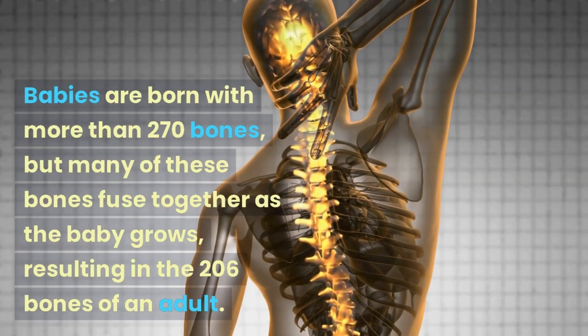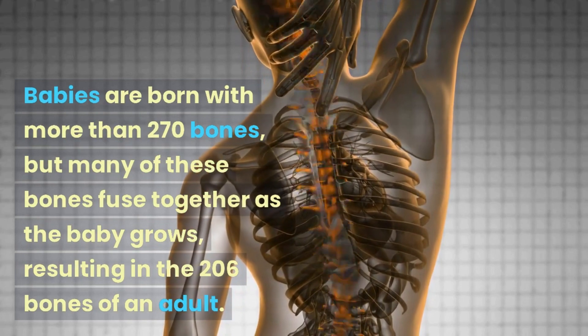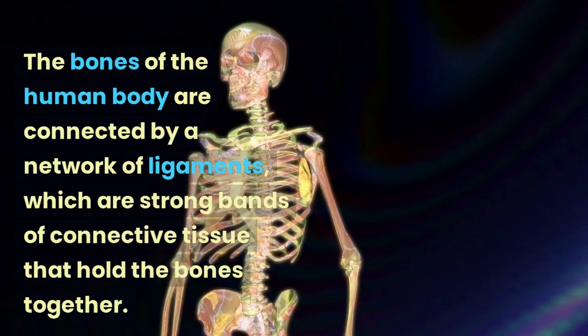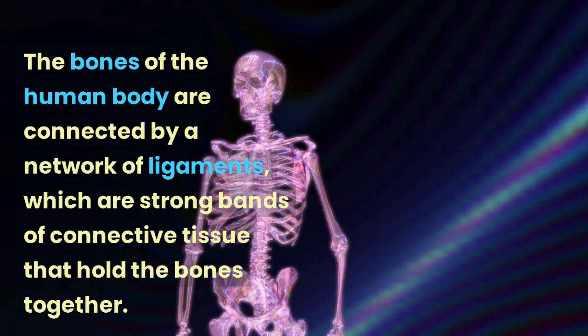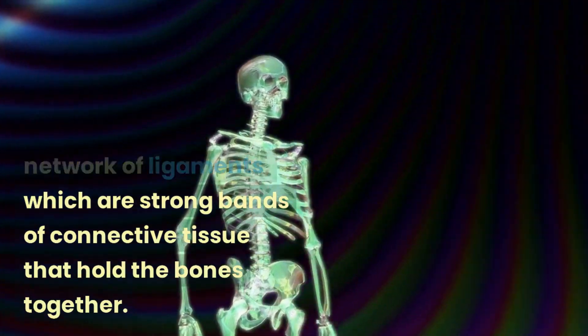Babies are born with more than 270 bones, but many of these bones fuse together as the baby grows, resulting in the 206 bones of an adult. The bones of the human body are connected by a network of ligaments, which are strong bands of connective tissue that hold the bones together.